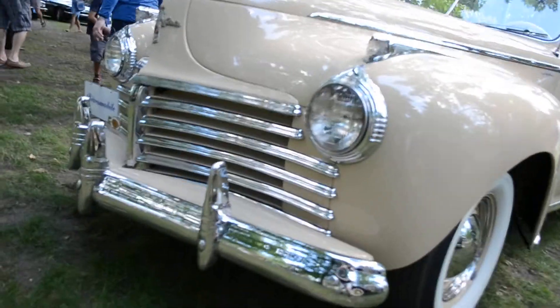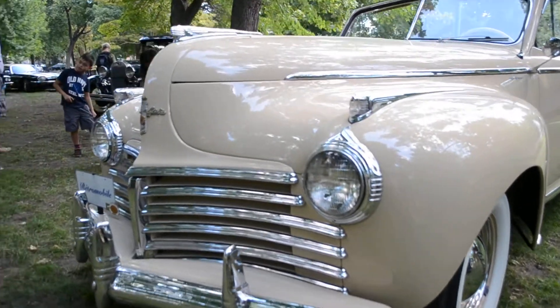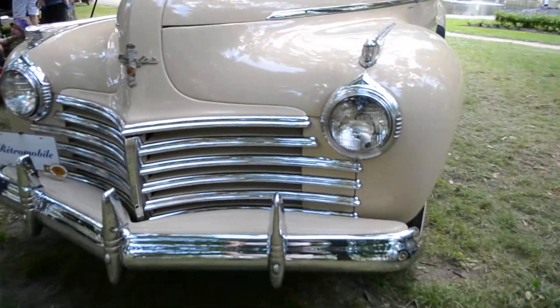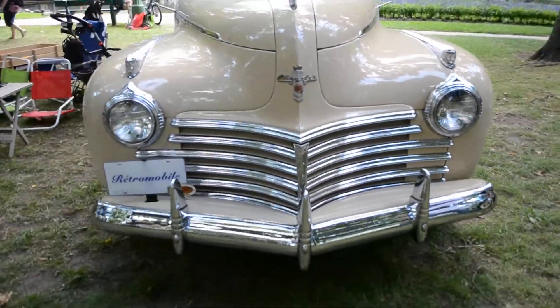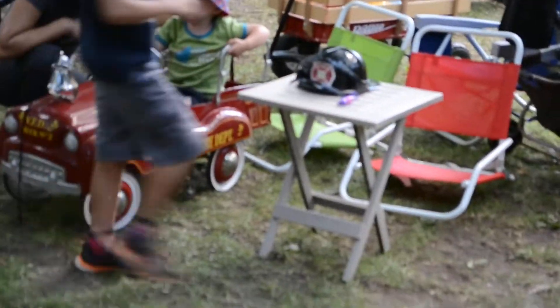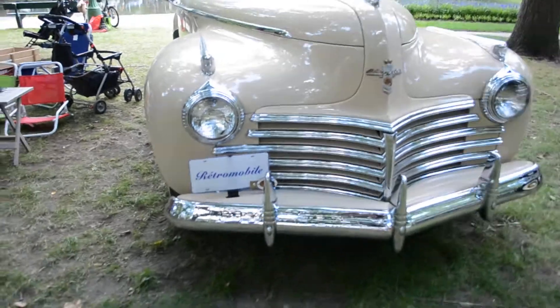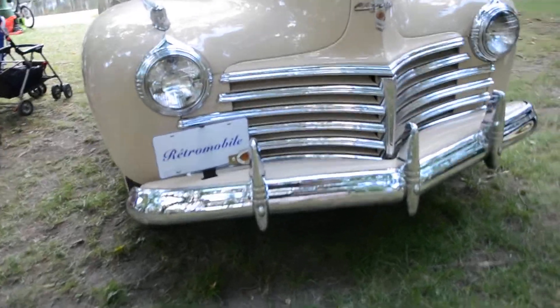Over there there is a Divco truck that I did a video of last year - or did it get deleted? I think it got deleted. I saw it in Granby, filmed a whole bunch of cars and some of them were deleted unfortunately. Oh look at this kid - how could you not be happy in a classic pedal car like that?